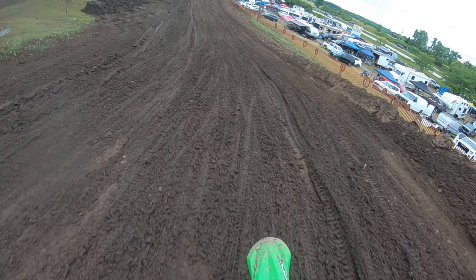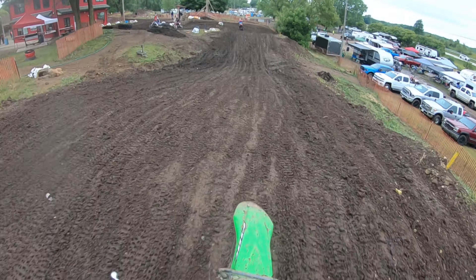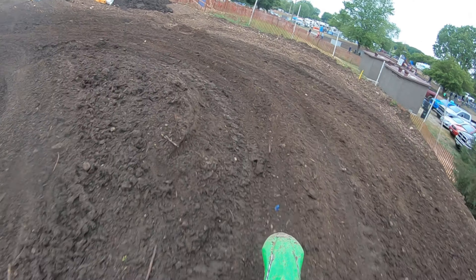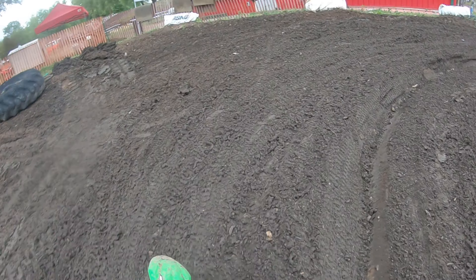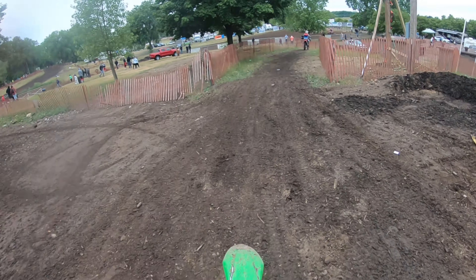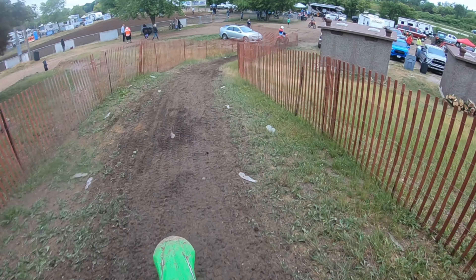And here we go again — really slow and slippery through the corner. Should not have gone outside there, almost got passed. Then I left the inside open again and lucky I didn't get passed. But yeah — 16th, out of here. And there goes another class taking off.